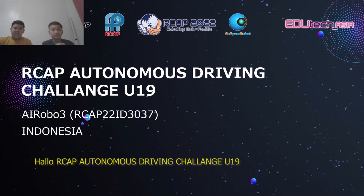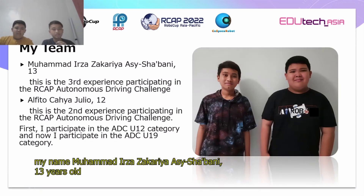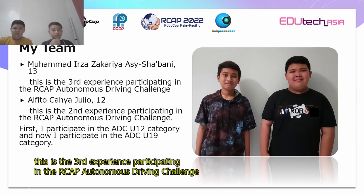Hello RoboGab Asia Pacific. AirGab Autonomous Driving Challenge U19. We are from team iRobo3 from Indonesia. My name is Mohamad Irza Zakaria Jaab Ghani, 13 years old. This is the third experience participating in the AirGab Autonomous Driving Challenge.